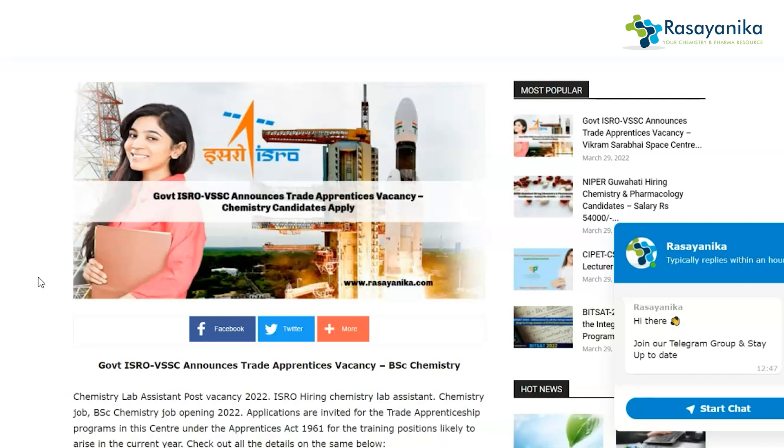Most importantly, you can subscribe to our Xanika Telegram channel where you can get hourly updates on chemistry and pharma job vacancies in the government and private sector. Thank you so much guys, we'll meet up in our next video. Till then, stay safe, take care.